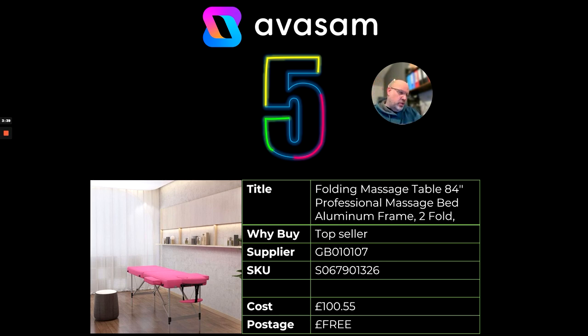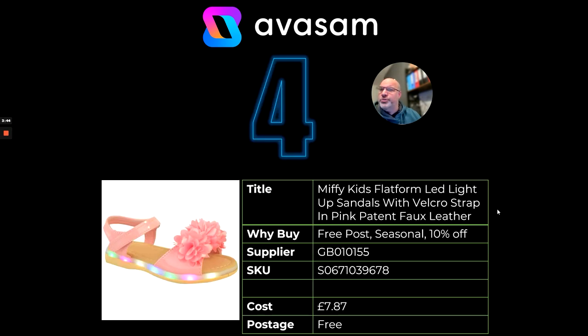We're going to turn the dial on fitness and gym equipment and get you all set up for the new year resolutions. At number 4, this is a bit of fun — the Miffy Kids platform LED light-up sandals. Perfect for Christmas Day. Supplier 155 — they've got an amazing range of not only women's shoes, but slippers, fitness gear, and clothes as well, so well worth having a look. £7.87, free postage.